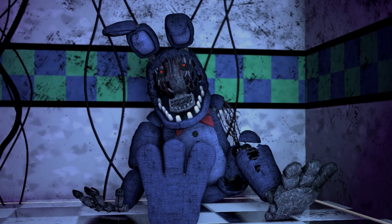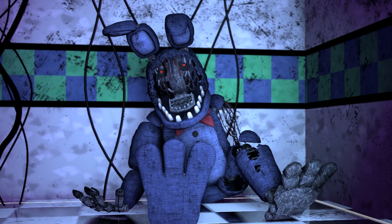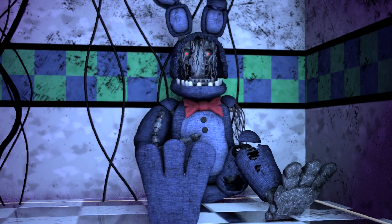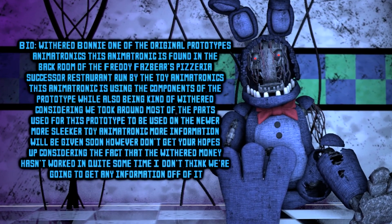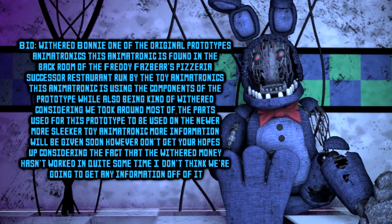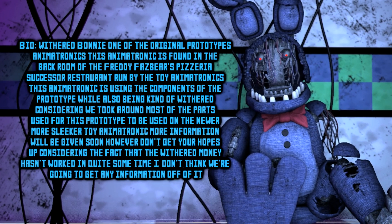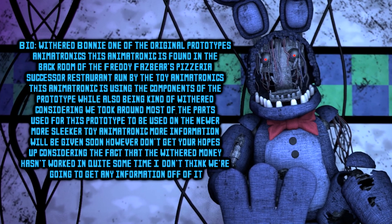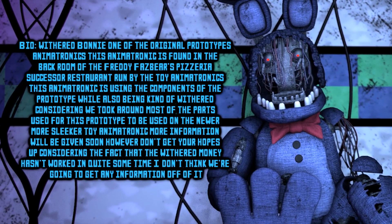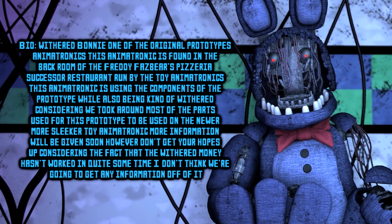Date: 1987. Name: Withered Bonnie. Bio: Withered Bonnie, one of the original prototype animatronics. This animatronic is found in the back room of Freddy Fazbear's Pizza's successor restaurant, run by the toy animatronics. This animatronic is using the components of the prototype, while also being kind of withered, considering we took around most of the parts used in the prototype to be used in the newer, more sleeker toy animatronic.